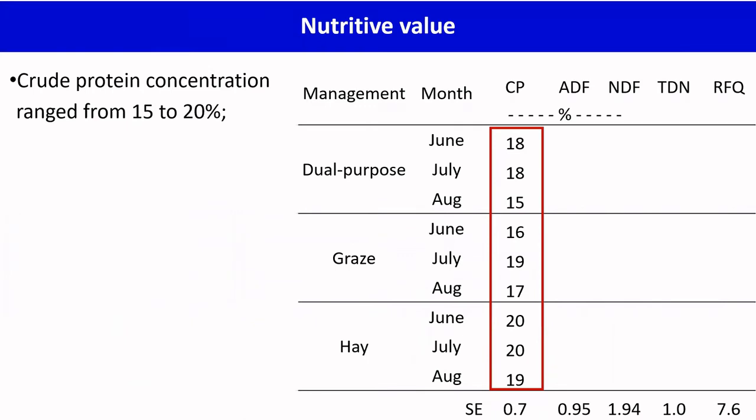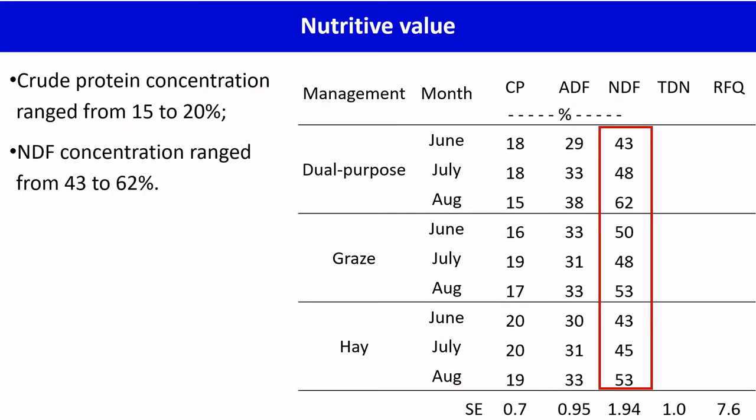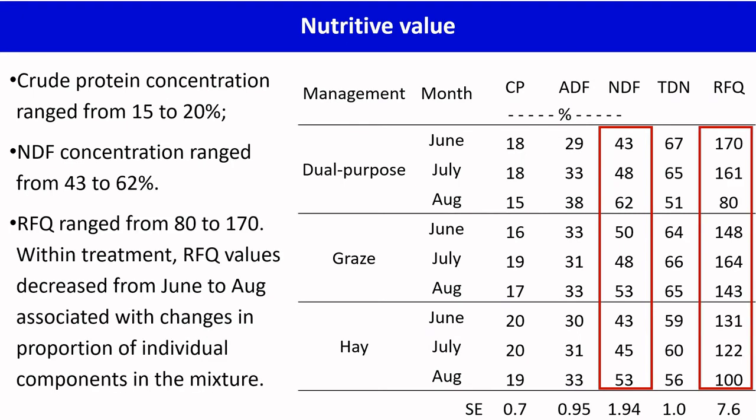In terms of forage quality, crude protein concentration ranged from 15 to 20%, and NDF concentration ranged from 43 to 62%. RFQ ranged from 80 to 170, and within treatments, RFQ values decreased from June through August, associated with changes in the proportion of individual components within the mixture.